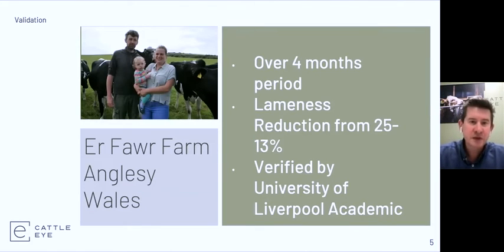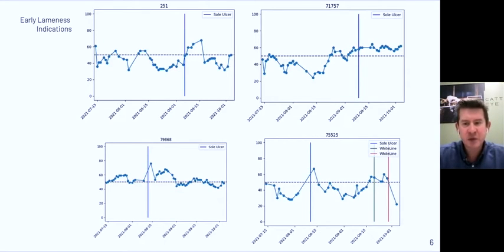Some of the farms that have been using the system — we started bringing farms on properly since about March of this year after the successful validation study by the University of Liverpool — are reporting really great results. One farm saw a reduction in lameness from 25 to 13 percent, verified by academics from the University of Liverpool. We're also seeing the ability to detect lameness earlier than humans, with CattleEye's lameness score — a number from zero to 100 where above 50 indicates lameness — starting to rise as much as a couple of weeks before humans actually detect and treat the animals.